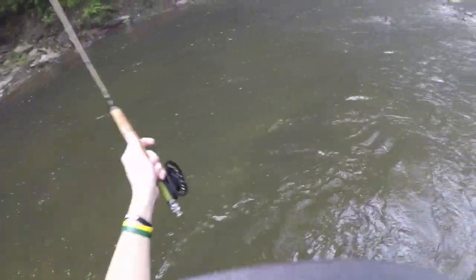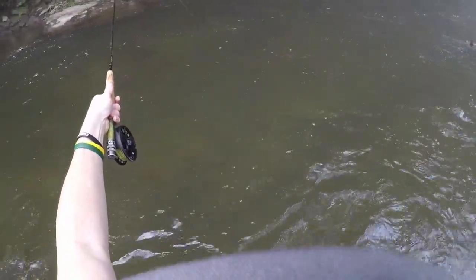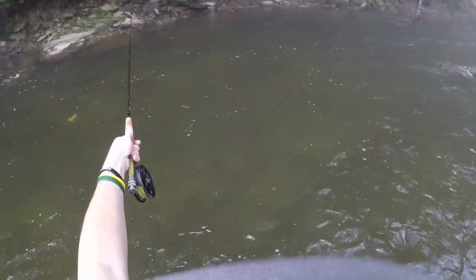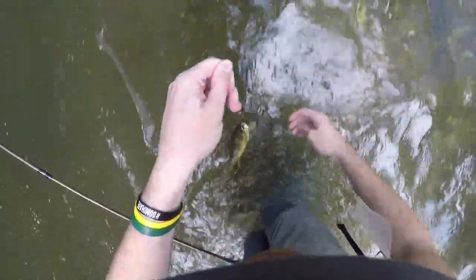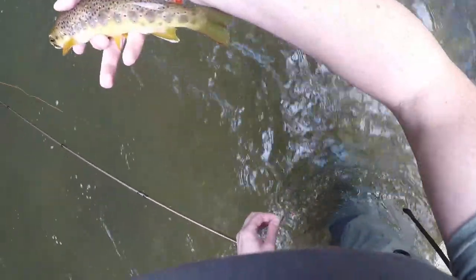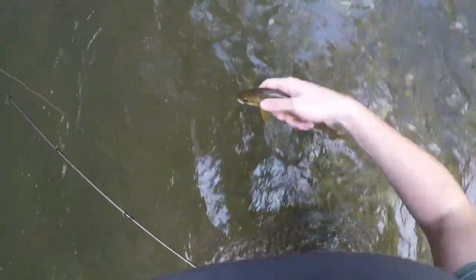I'm going to step out to the far side. There's an undercut on this rock that I'm just trying to run the fly up underneath to see if I can pull something out. There we go — this one took the prince nymph too. I usually don't fish these flies, but something about it today just peaked my interest in the box. He's got a nice cool little lip — look at the adipose fin. Beautiful fish with very cool coloration.